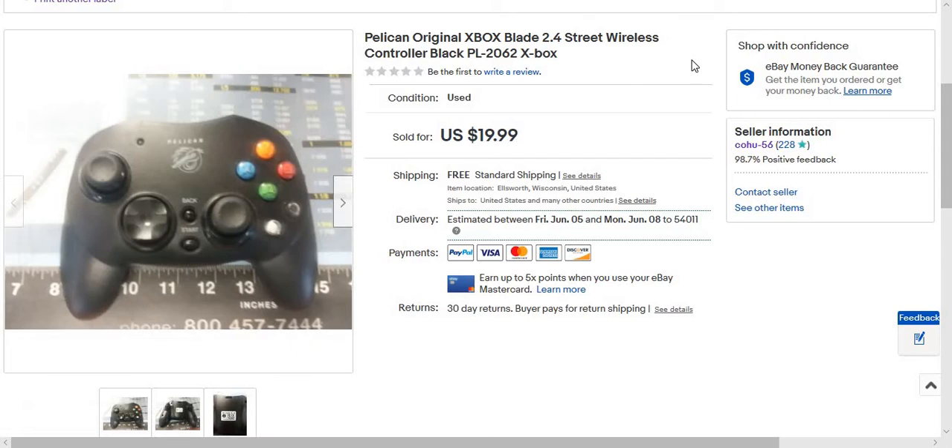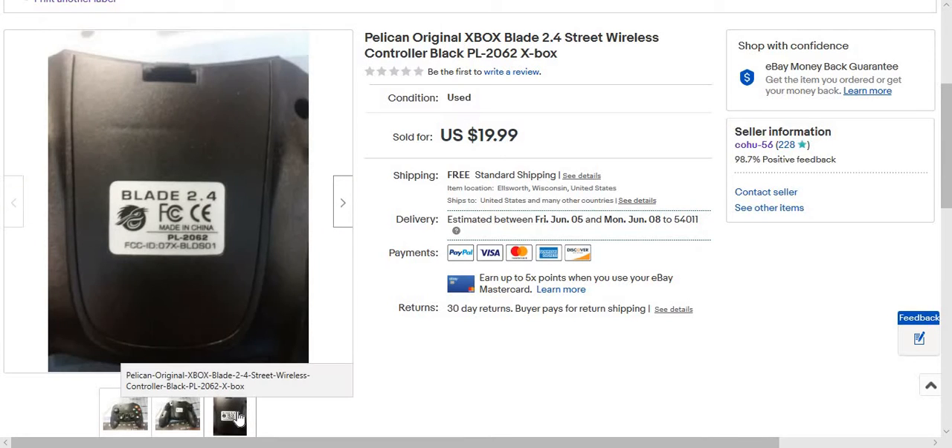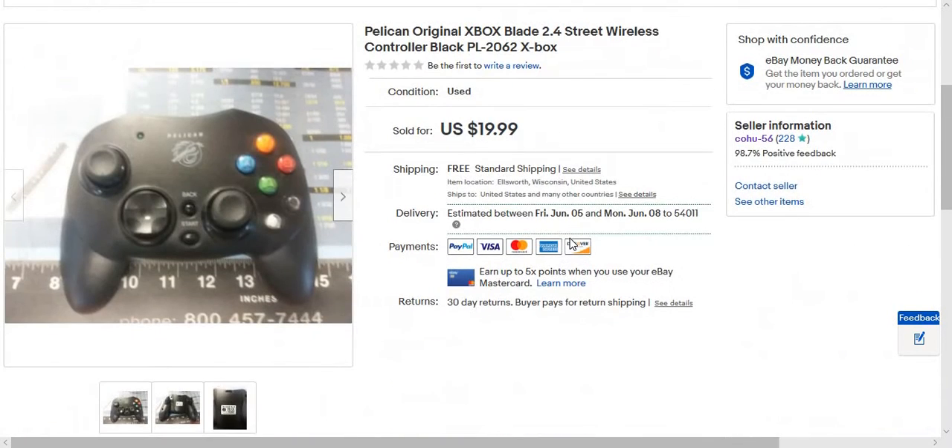This is a Pelican original Xbox 2.4 controller, black. I listed it as 'Pelican X-Box' — I don't know the exact name but I listed it for $19.99 or best offer. I always have best offer. This sold for $15 and it only took like four days. Someone asked if it had the dongle and I said no, just the controller, so I think they unwatched after that. Sold it for $15.